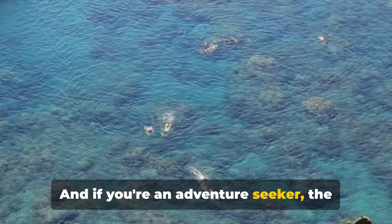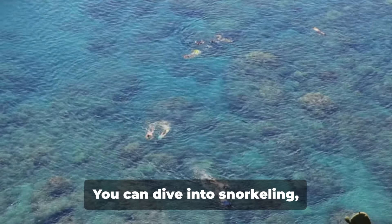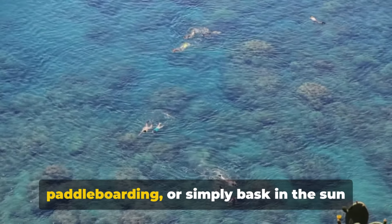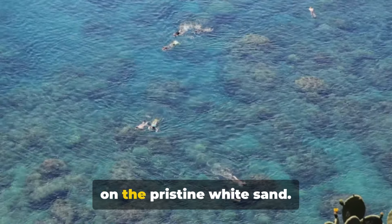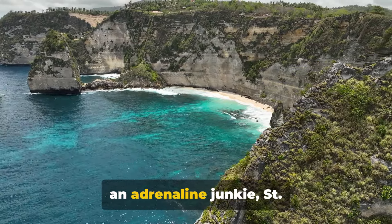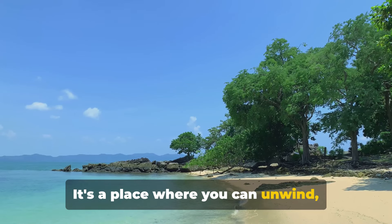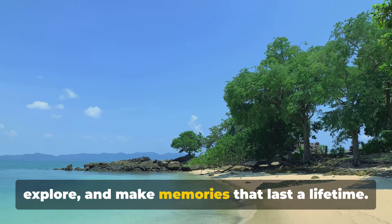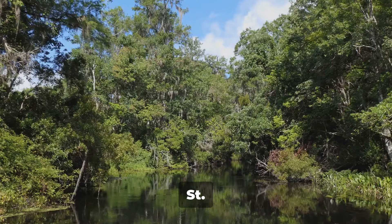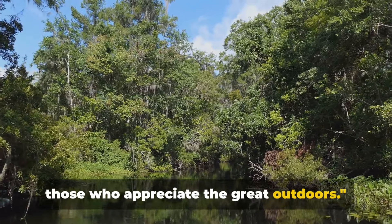And if you're an adventure seeker, the park's beach areas offer plenty of water activities. You can dive into snorkeling, paddleboarding, or simply bask in the sun on the pristine white sand. Whether you're a fervent nature lover or an adrenaline junkie, St. Andrew's State Park has something for everyone. It's a place where you can unwind, explore, and make memories that last a lifetime — truly a haven for those who appreciate the great outdoors.